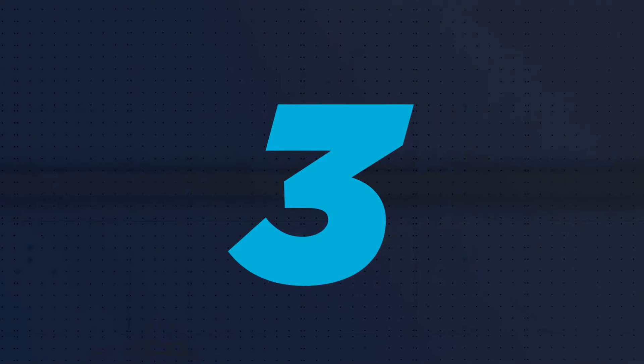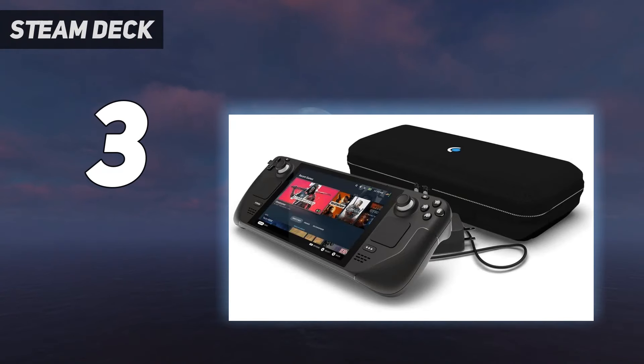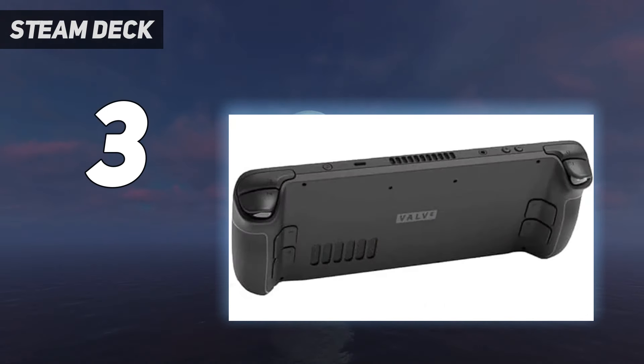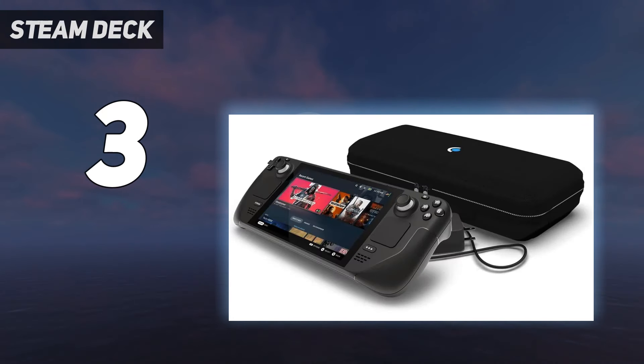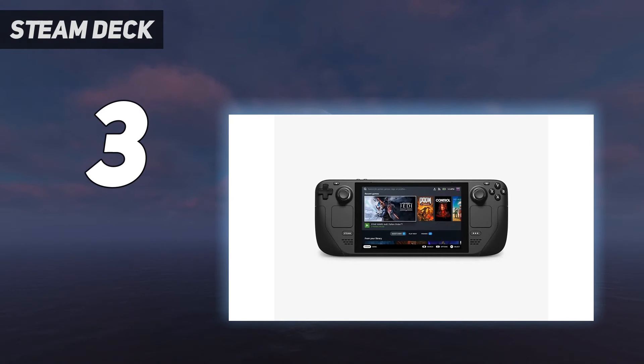At number 3: the Steam Deck. A powerful, portable gaming PC that can fit in your pocket is certainly an attractive proposition. While it can't really fit in your pocket thanks to its gigantic size, the Steam Deck offers all of the power of a high-end gaming laptop in a much smaller package. With a starting price of $399 for the most basic model and up to $649 for the highest-end version, the Steam Deck packs in a lot of high-end hardware for your money. Available directly through Valve's Steam client, you will be able to experience many Steam Deck verified titles, including Cyberpunk 2077 and Apex Legends.